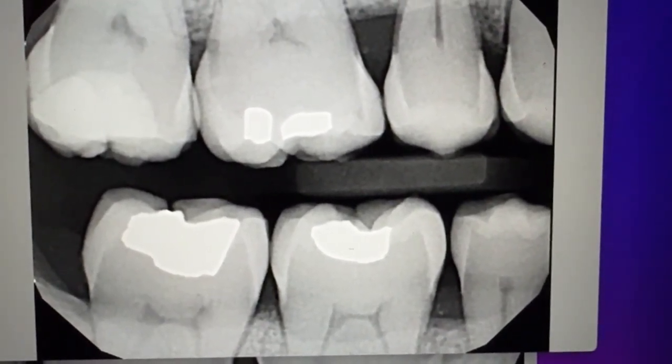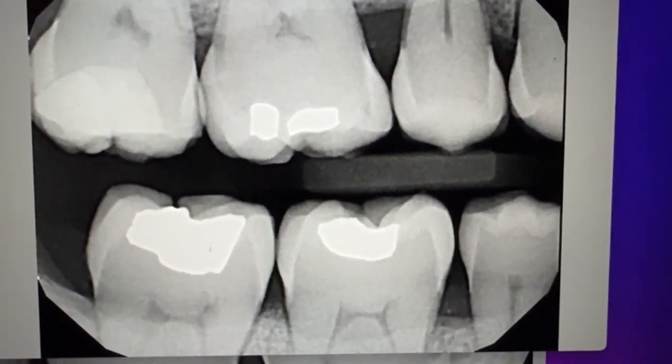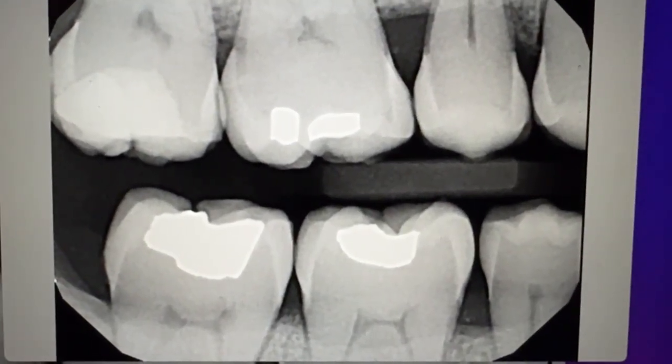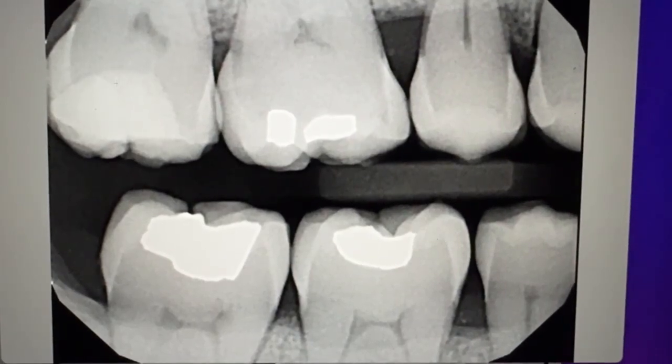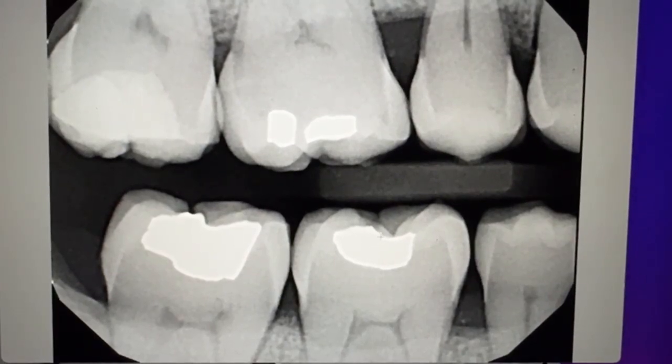This white area right here is an amalgam silver filling — that's why it's so bright white, because of the metal. This one right here is a different type of filling: a white filling, a composite. It's not as dense, so that's why it's not as white as the amalgam fillings.